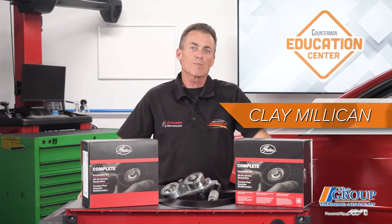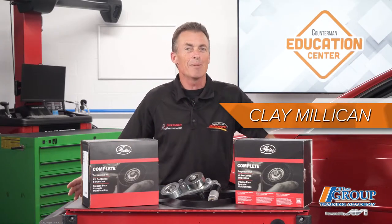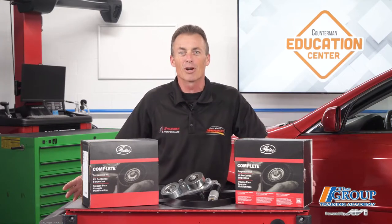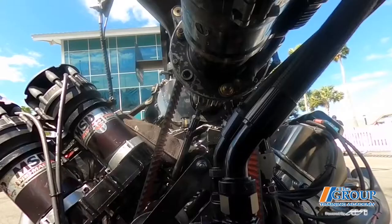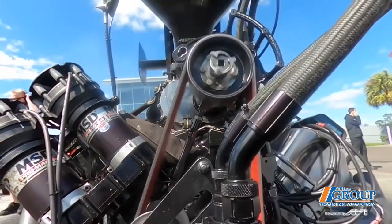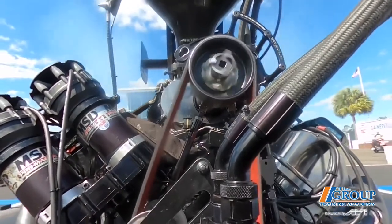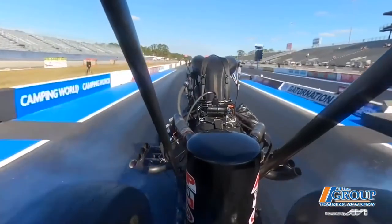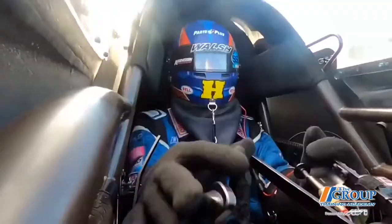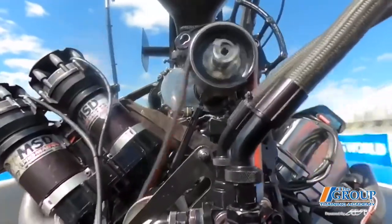Hi, I'm Clay Milliken, driver of the Parts Plus Top Fuel Dragster. Today I'm at the Counterman Education Center. Because of the extreme operating conditions in drag racing, a dragster engine needs to be rebuilt and torn down every time we race. It's much more than just swapping out parts. To get the job done right, our team takes a system approach to restoring the dragster to peak racing conditions.